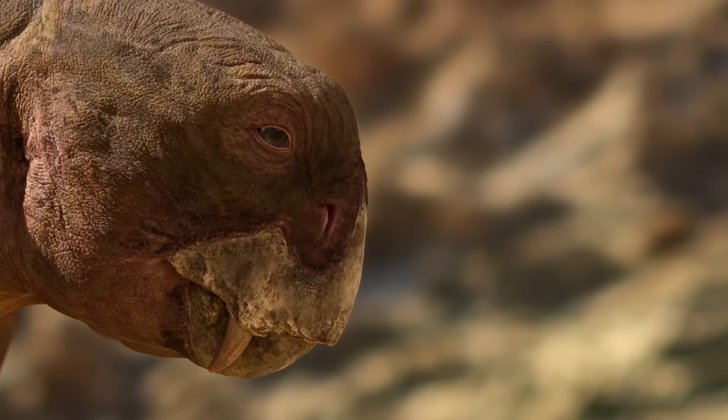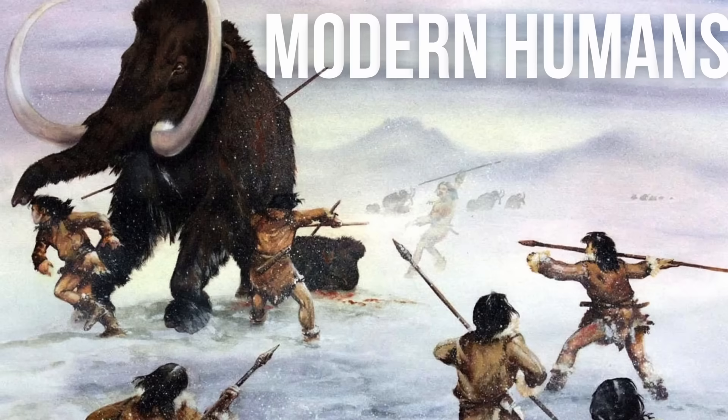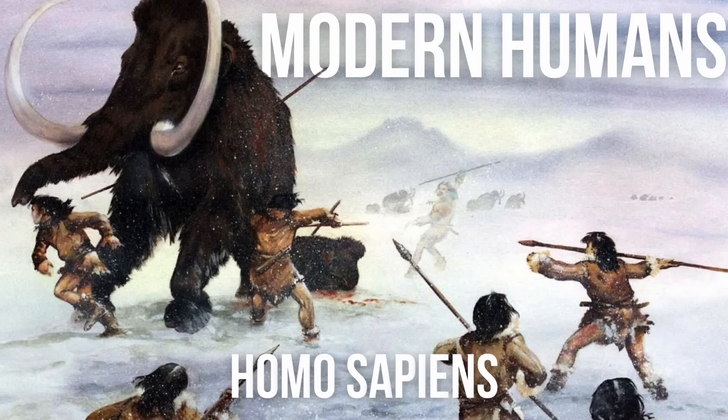If you condense the history of life into a single 24-hour day, then modern humans — aka Homo sapiens — appeared less than 8 seconds ago. In other words, we ain't that old.